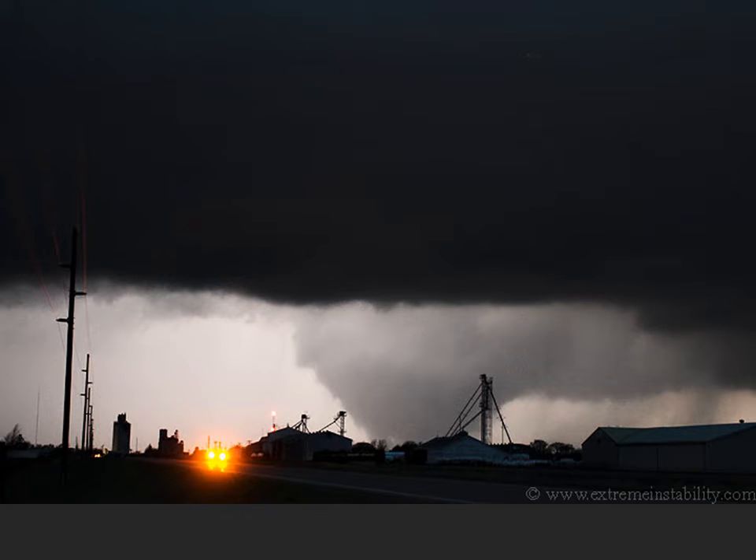A split second later, lightning flashes behind the cloud and gives us a much clearer picture of what that something is — apparently a large tornado. The problem with lightning is you never know where the flash is going to happen. If it flashes behind the object that you're looking at, it can make it easier to see. If it flashes between you and the cloud feature you're interested in, it might make it more difficult to see.